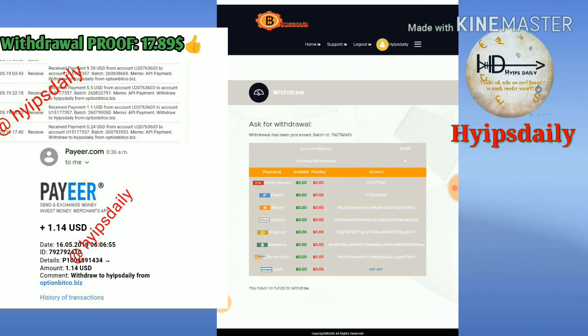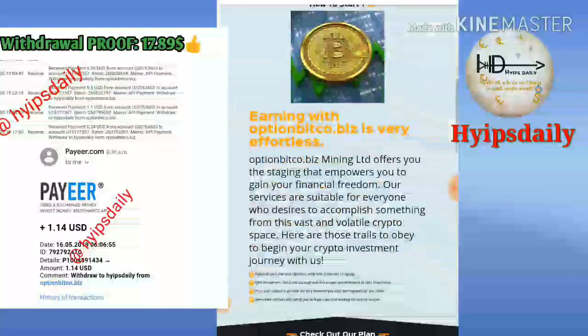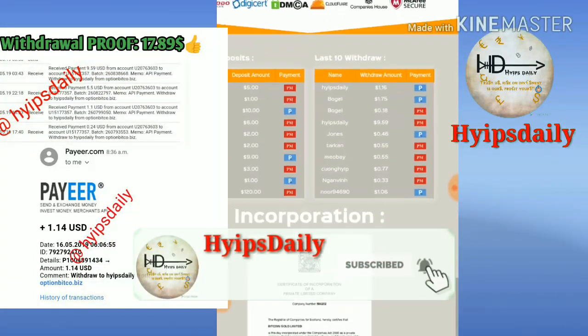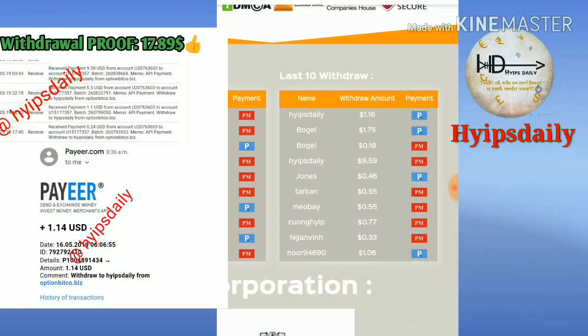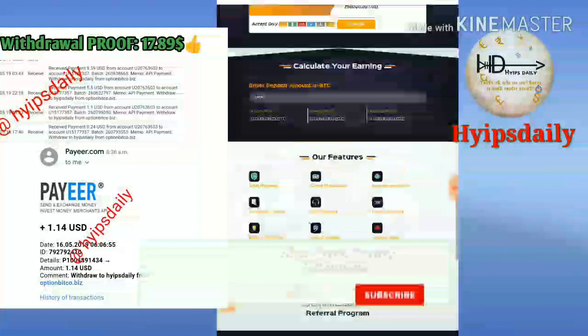I confirmed, and my withdrawal process was successful. On the last withdrawal page you can see clearly my withdrawal of $9.59 under username hype steering was withdrawn successfully, and my $1.16 was also withdrawn successfully. The site is currently paying.